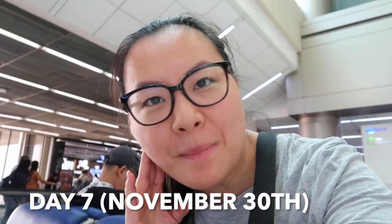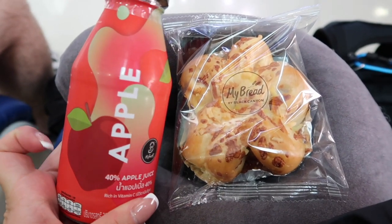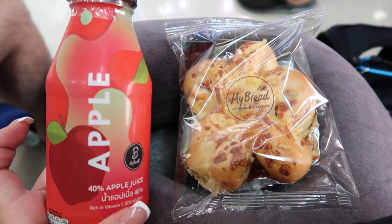We have just got to Bangkok Airport. We're waiting for a transfer to Phuket. The flight was really easy. We're going to eat some snacks we bought and then have a look at the shops before heading to our boarding gate. I picked up an apple juice and a ham and cheese bread thing to eat for now. We also get food on the plane as well.